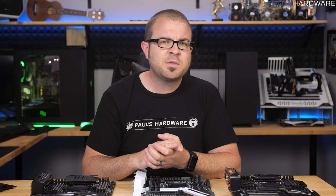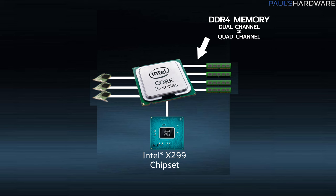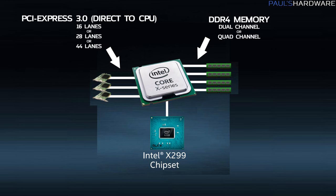PCIe is next, and that's where it gets a little bit more confusing. Remember that the PCIe lane breakdown of 16 for Kaby Lake X and 28 or 44 for Skylake X refers to PCIe directly connected to the CPU.